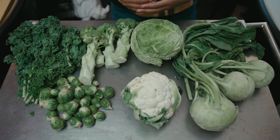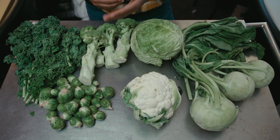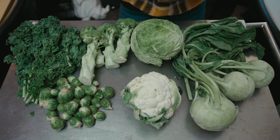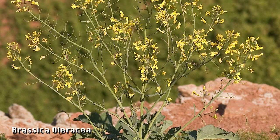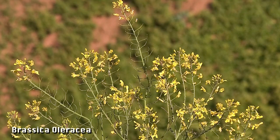For example, did you know that kohlrabi, cauliflower, cabbage, brussels sprouts, broccoli, and kale are actually all the same plant? They all started out as wild mustard. Around 2,000 years ago, farmers started selecting for different traits, and over time they transformed mustard into all this different stuff.